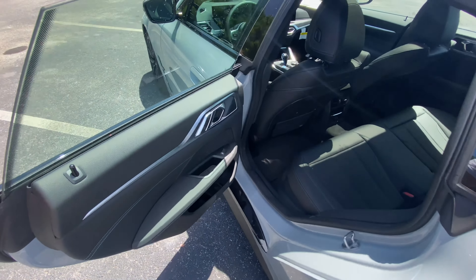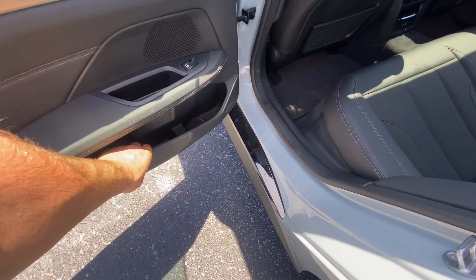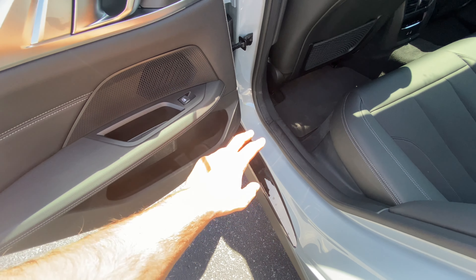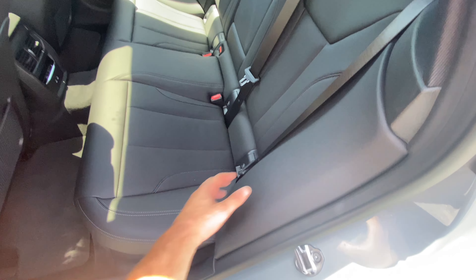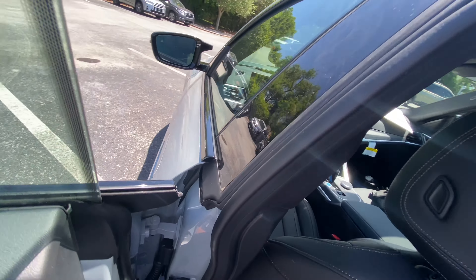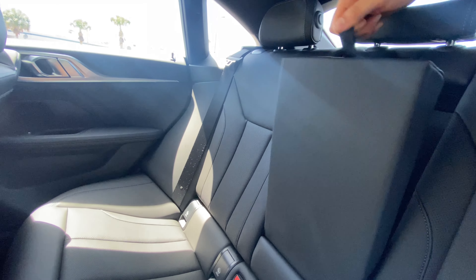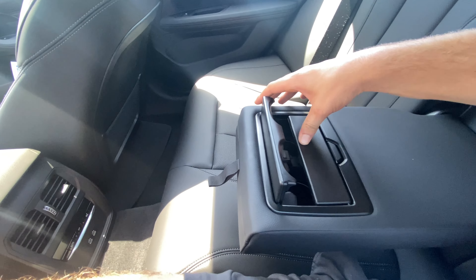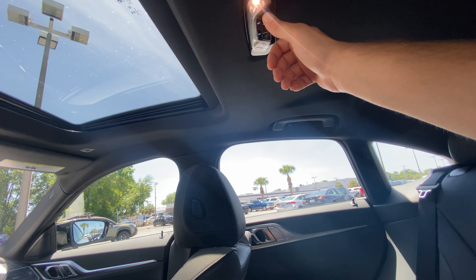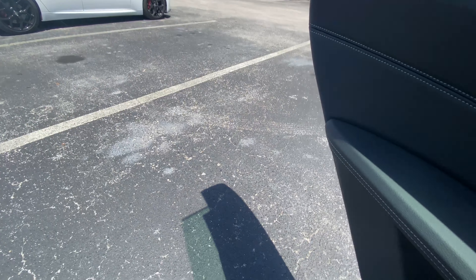Stepping into the back seat of the 2022 i4 M50 — soft touch up top, aluminum beneath, good resistance on the grab handle, stitching in the middle, soft armrest. The cup holder fits a 16-ounce easily. The seat padding goes out to the frame and is very soft, making the seats couch-like with solid bolstering. As far as legroom — I'm a little over six feet tall, sitting behind my own seat settings, and I still have an inch or two. Third-zone climate, two USB-C ports, cargo nets behind the front seats, a center armrest with two cup holders, and LED interior lights.